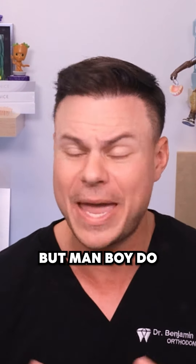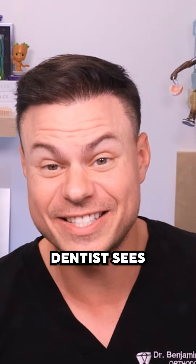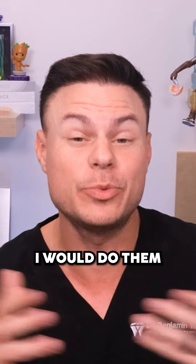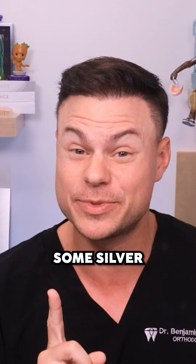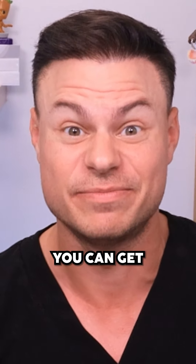Luckily, we have gotten way better over the past decade at composite fillings, and we even have 3D printing for fillings now, so I wouldn't be as worried about it. But personally, if your dentist sees you have a ton of metal fillings, a lot of them will try to get you to switch out to white fillings — I personally wouldn't do that. I would keep them until they break or have a problem, and then replace them with composite. If you have silver fillings, hold on to them as long as possible, because those are probably some of the best fillings you can get.